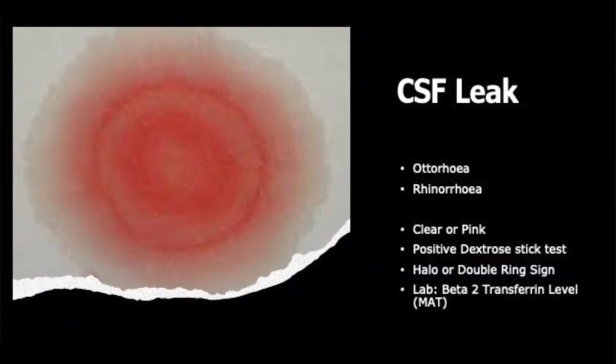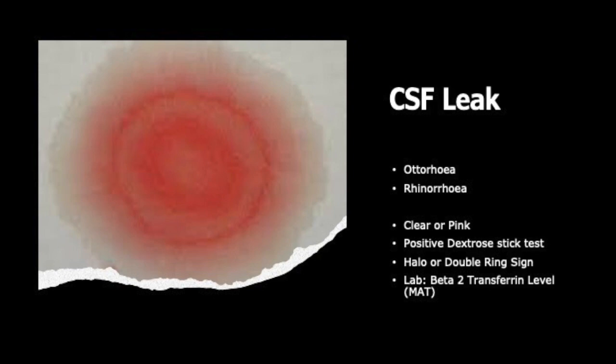In this image, you can see a double halo sign. Blood is denser and clots, so it does not seep through cloth or tissue paper, whereas CSF is less dense and creates a double halo. You can observe this on a patient's pillow or bedsheet — that pattern is likely to be CSF.